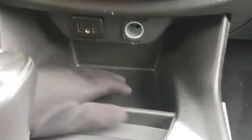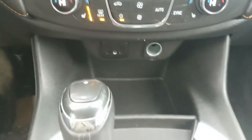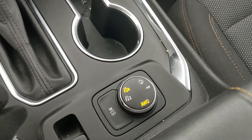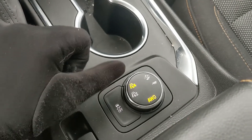Below that you have a cubby area with a 12 volt outlet, two USBs, and an auxiliary input so you can plug something in to power, charge, or hook up your audio. Then you have your main shifter with select shift so you can manually shift through your gears, two cup holders, a parking brake, and your drive mode controls.